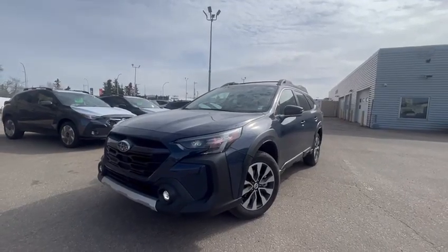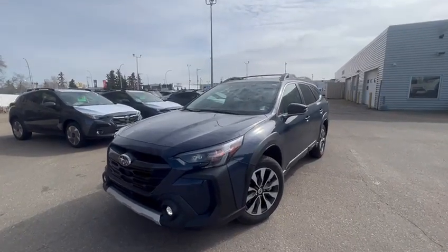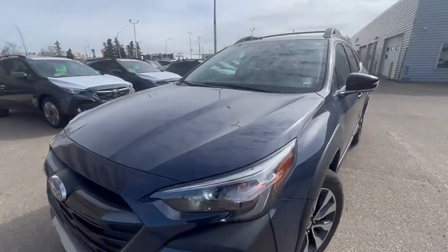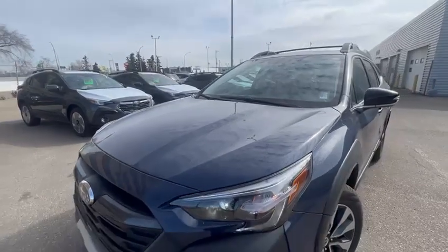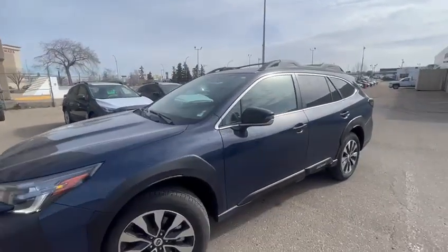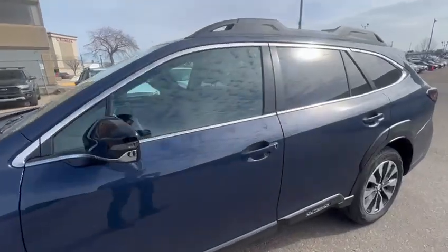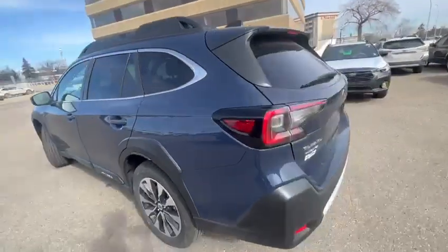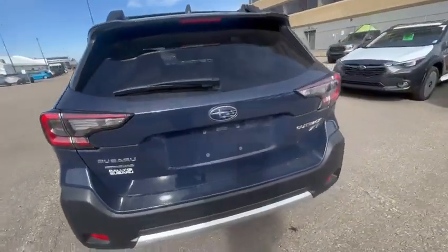Hi Dalen, Miguel here from Rally Subaru. I wanted to send you this video of the 2023 Subaru Outback Limited XT we have available at the moment. The color of this unit is the cosmic blue, which is exclusive to the 2023 and 2024s.